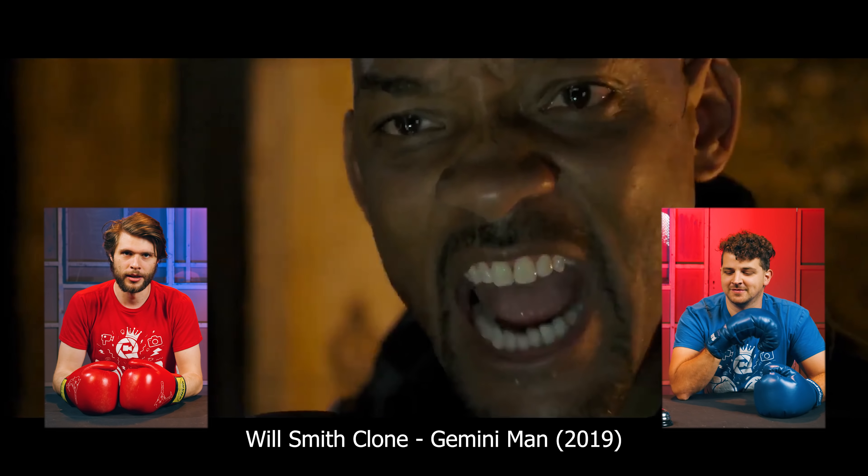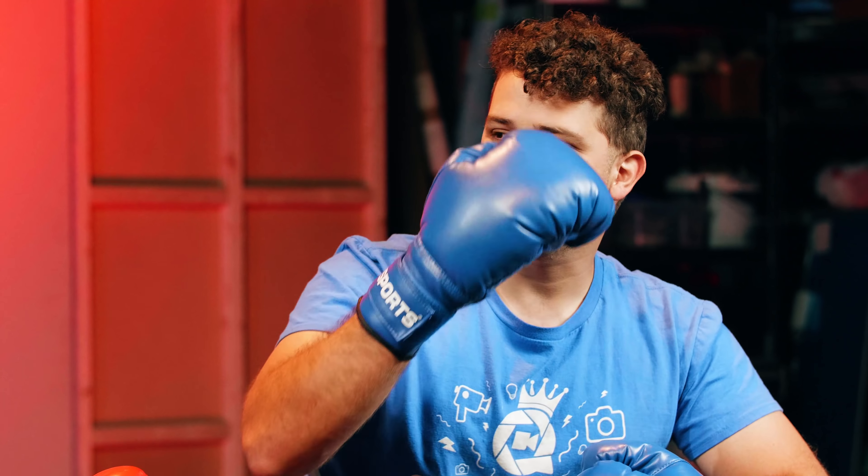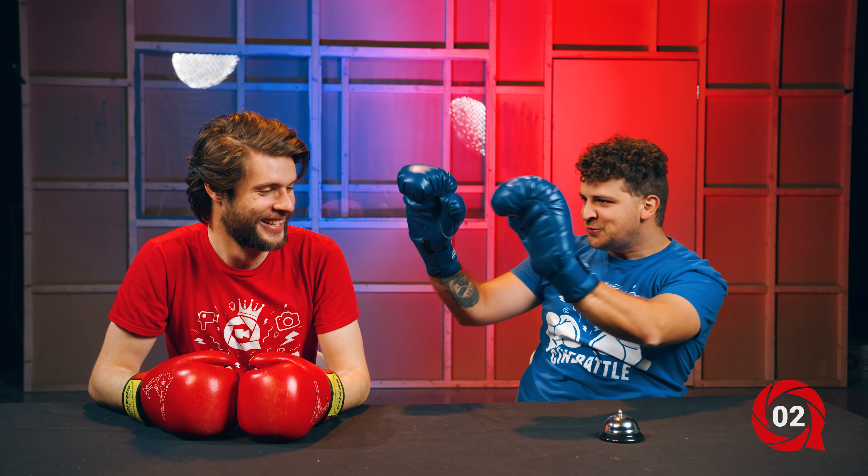Will Smith, Gemini Man. It's completely CGI. They did motion tracking on Will Smith's face to recreate him. They used a 3D model which they animated and used Will Smith's face to recreate the younger Will Smith. That's correct, Janik — you just won two points. I've got a wide knowledge of CGI.